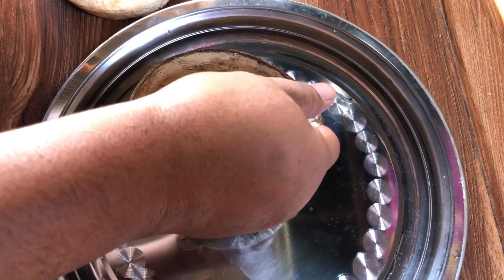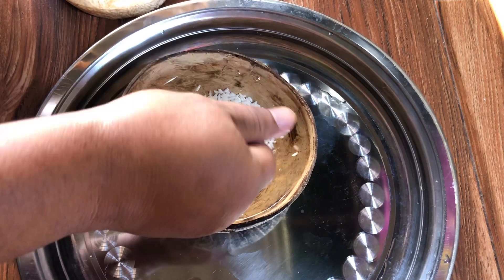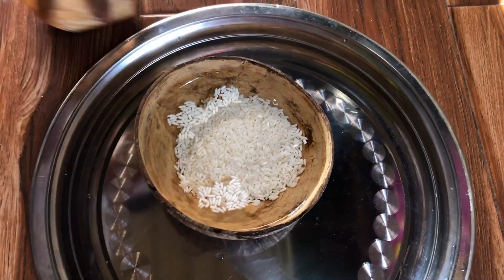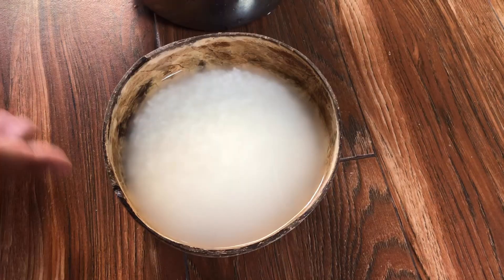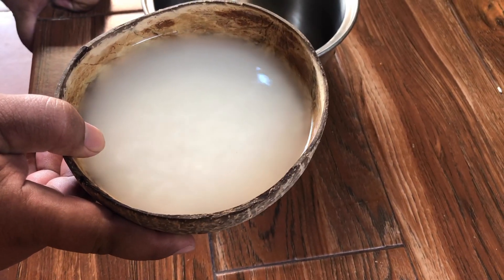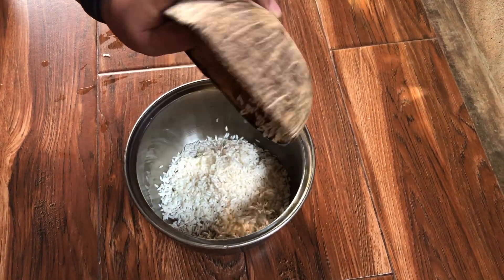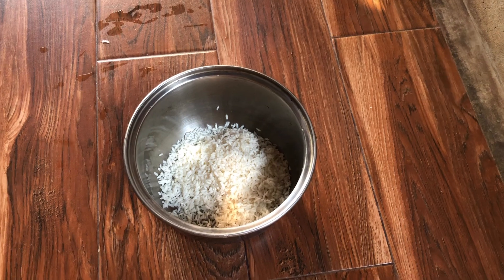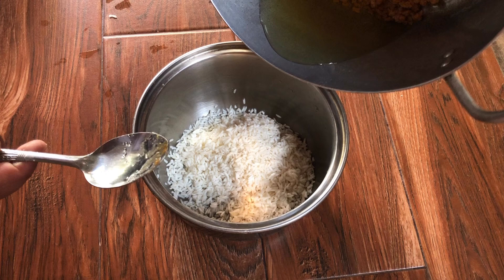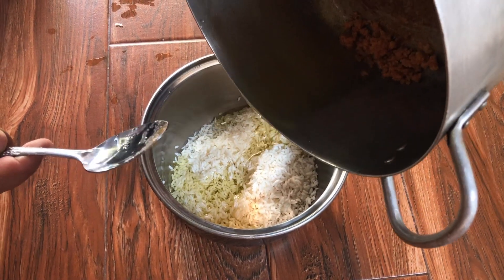This is sticky rice. We put sticky rice in the water, maybe five minutes. Already five minutes, so I have to pour the water out.